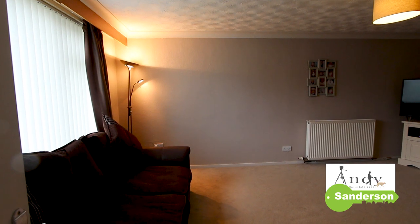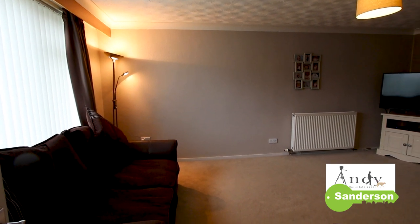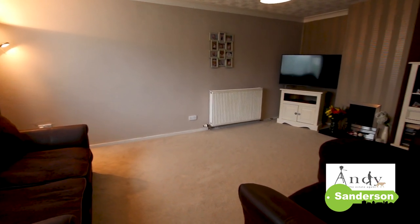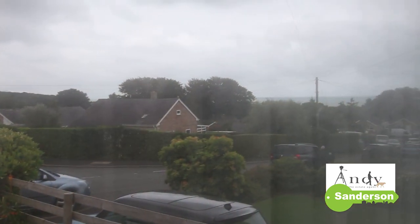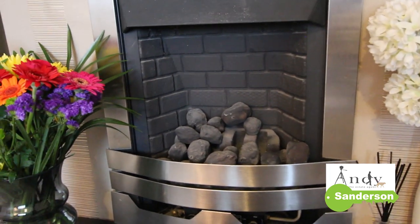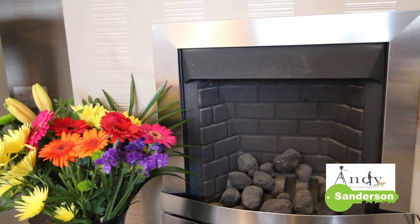Back to the inside now, and when the weather's not that good I'm sure you're going to make yourself comfortable in this lounge. As well as having sight of the sea through the window at the front, the gas living flame effect fire is bound to keep you feeling cosy in the winter.